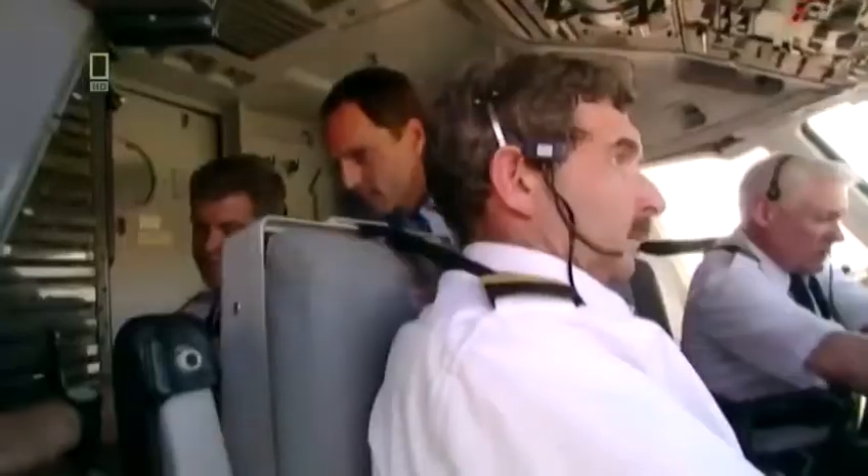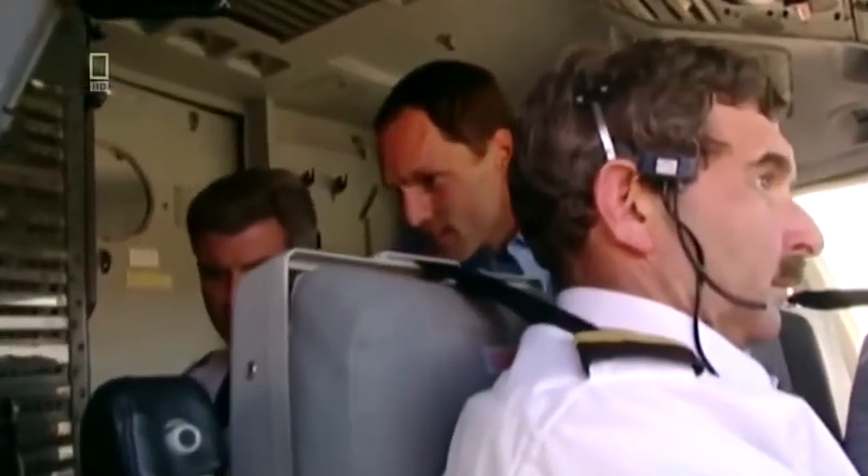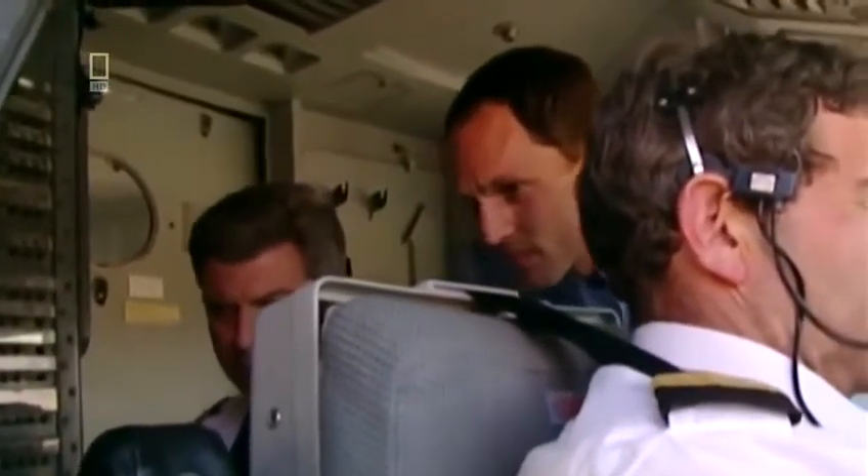At 3:29 PM, what Denny finds in the cockpit shocks him. Both pilots were on the controls — tendons raised in their forearms from effort, knuckles white from grip. As an expert training pilot, Denny Fitch was ready for any emergency, but had never seen anything like this. He was dumbfounded, because there was no procedure for having no hydraulics. His first honest thought was that he was going to die that afternoon.